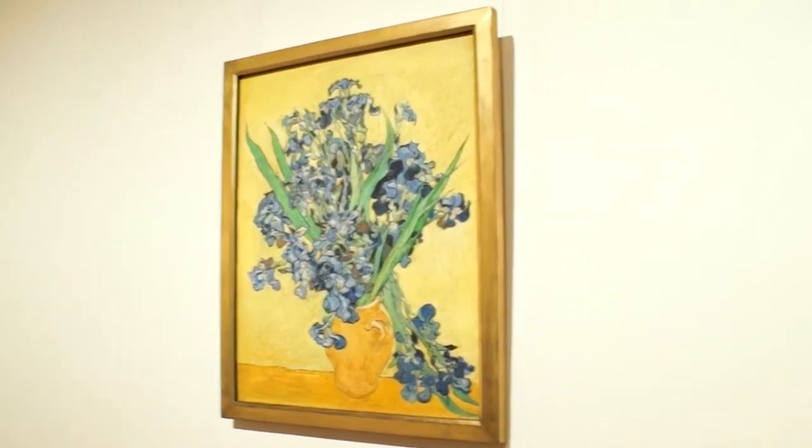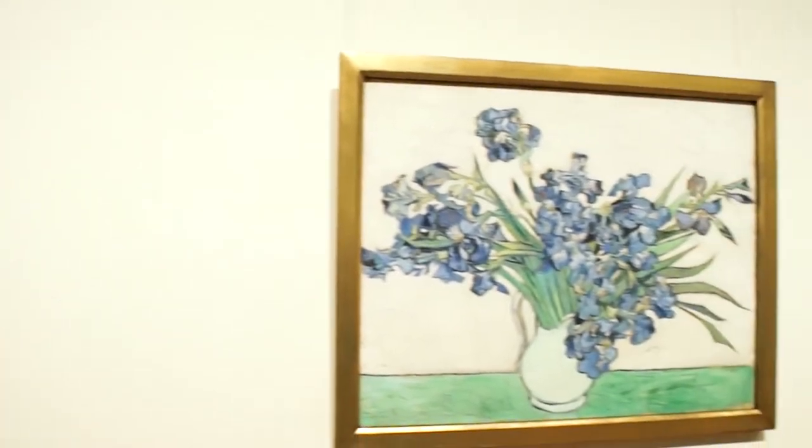Van Gogh — irises and roses. In full bloom in this exhibition of just four paintings. Only having four pictures that are so similar to talk about actually stimulates more interesting thought.